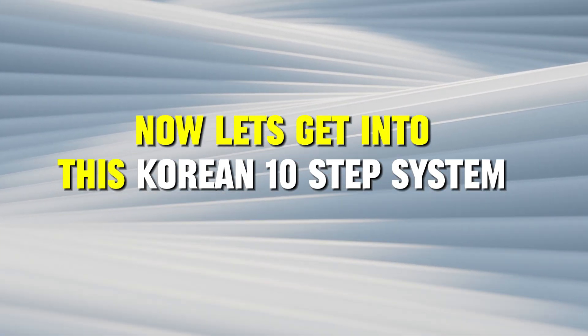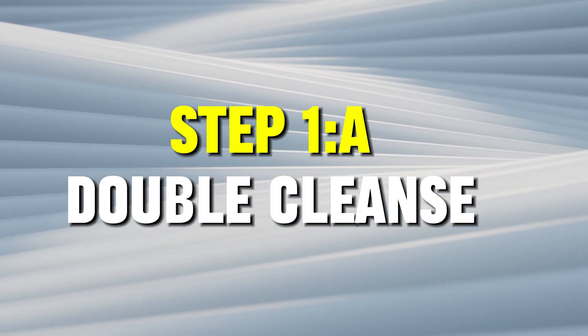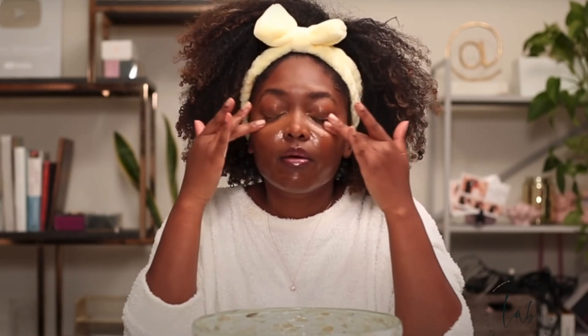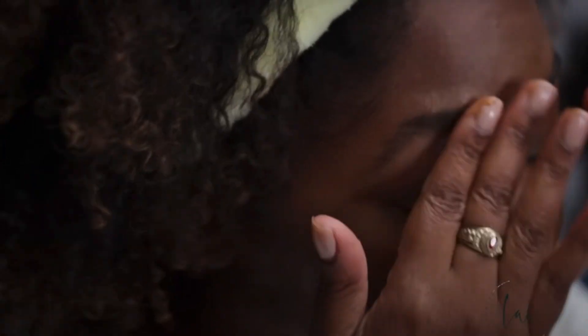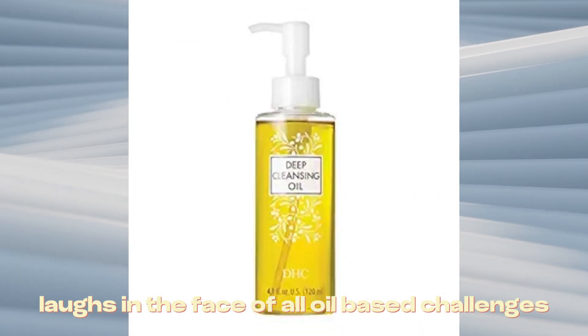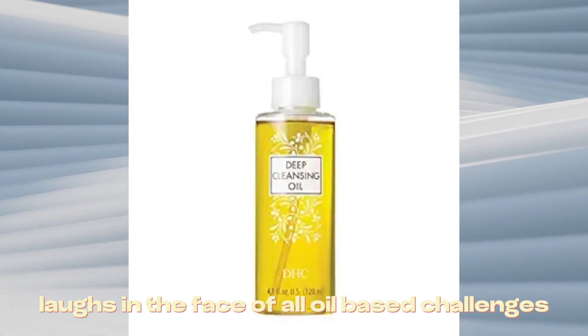Let's get into the Korean 10-step system. Step 1 is a double cleanse. We're kicking it off with an oil-based cleanser, because like dissolves like. Sebum — the oily substance your skin produces — meets its match with an oil-based cleanser. And don't even get me started on makeup and sunscreen. This cleanser laughs in the face of all oil-based challenges.